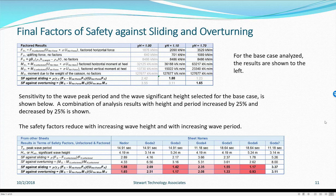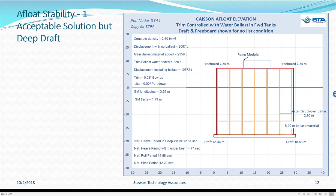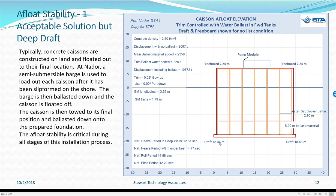Now we come to float stability. We see another Excel chart showing a caisson that is floating at the installation stage with a very deep draft of 18.46 metres. Typically caissons are constructed on land and floated out to their final destination. At Nador, a semi-submersible barge is used to load each slip-formed caisson. The barge is ballasted down and the caisson is floated off. The caisson is then towed to its final position and ballasted down to the prepared foundation. During all of this, float stability is critical.